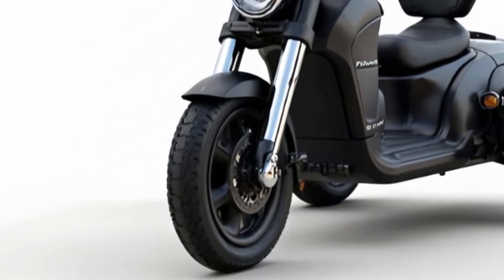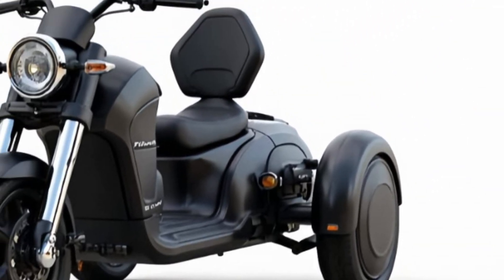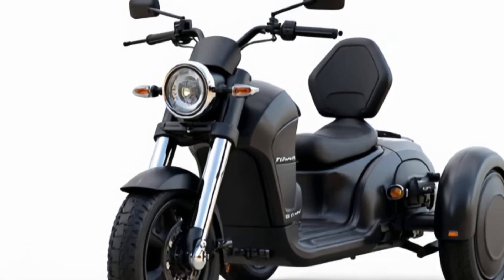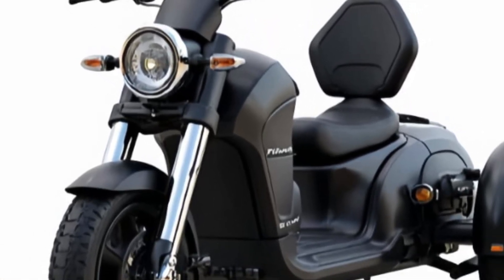Comfort hasn't been overlooked. The 2026 trickly has an adjustable suspension system and shock-absorbing seating, making your ride smooth even over rough city streets. It's also surprisingly spacious for a three-wheeler — there's room for two and even a decent-sized storage compartment at the rear.